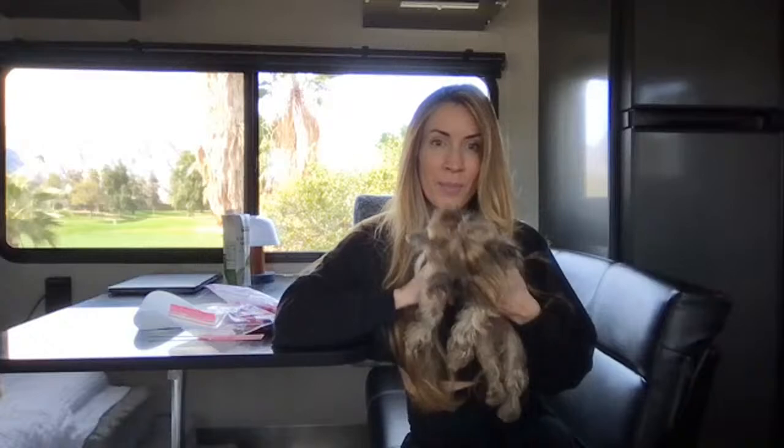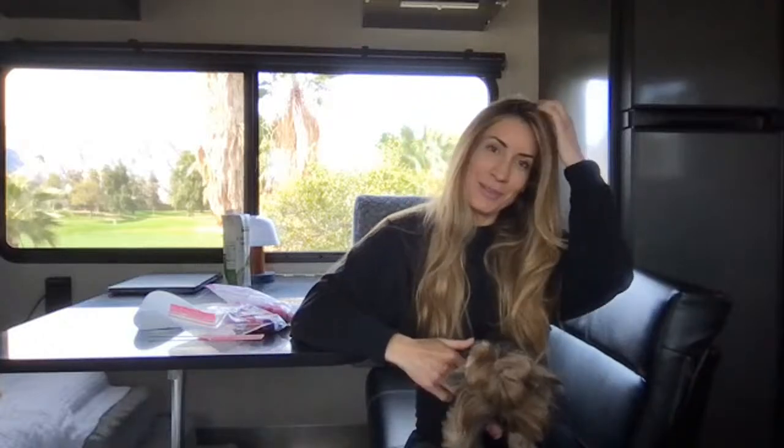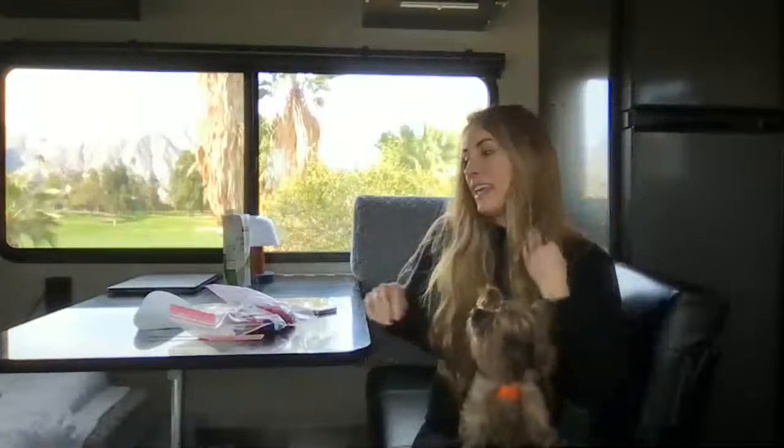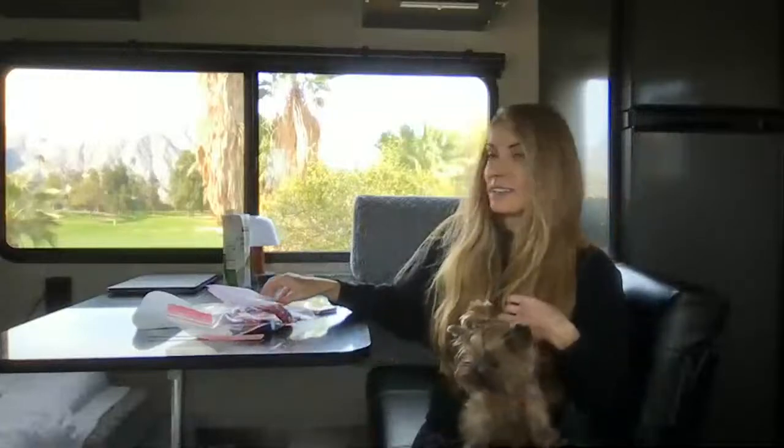Hello everybody, it's Megan Graham and I am here with my little Yorkie Poppy. For those of you that don't know me, my name is Megan Graham and I have three Yorkshire Terriers. We actually travel full-time in an RV — we're in our 36-foot trailer right now — and we also have two Siberian cats that we travel with, so we've got a lot going on in our travel trailer.